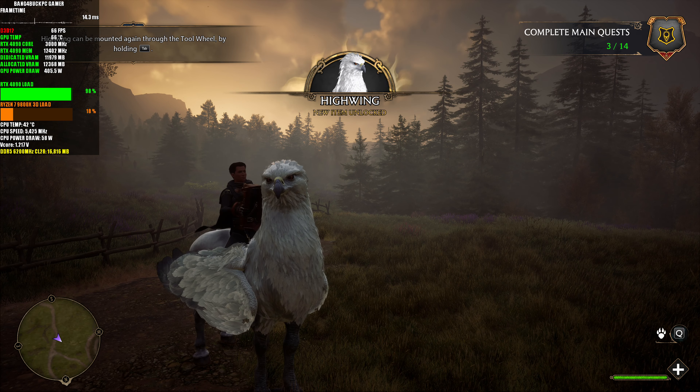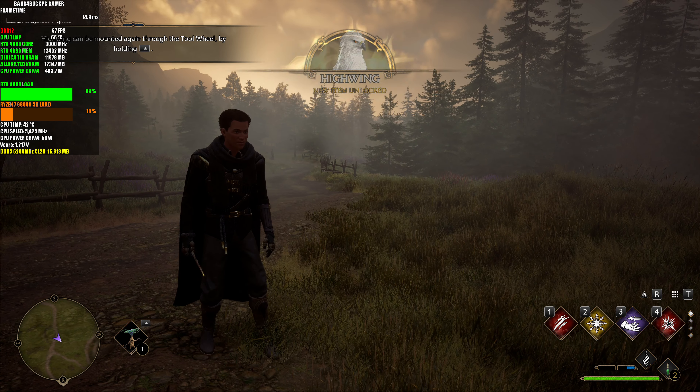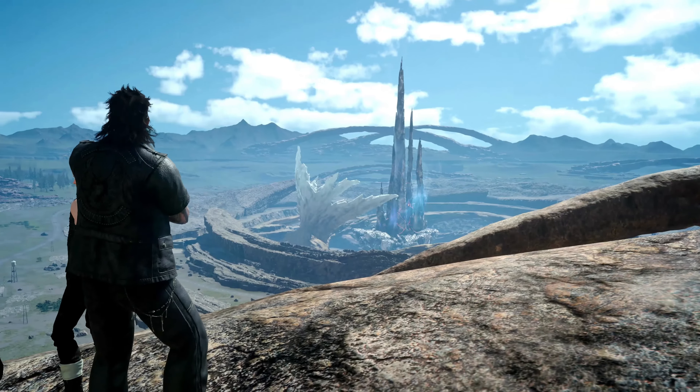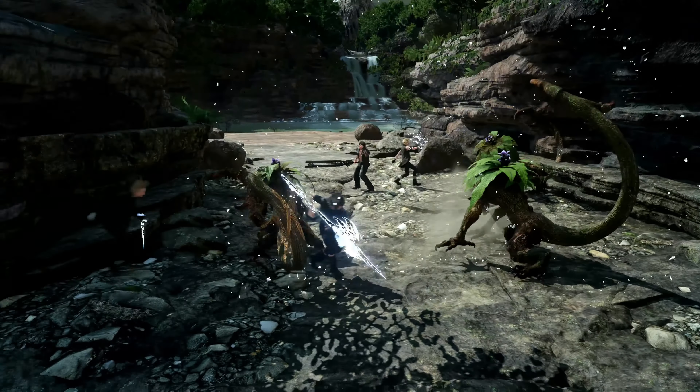Oh, that was interesting. Anyway guys, that is pretty much it for me. Hopefully you've enjoyed the video, and as always, thanks for watching. We'll see you next time.